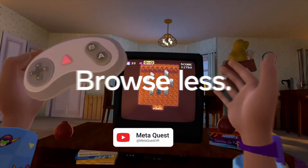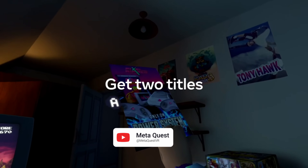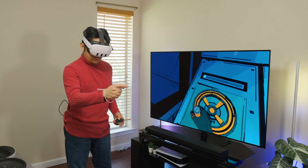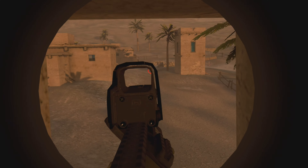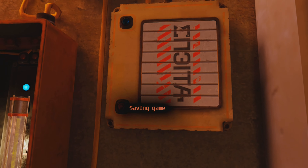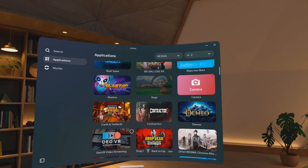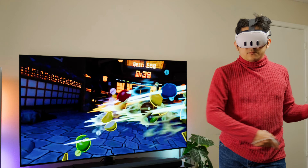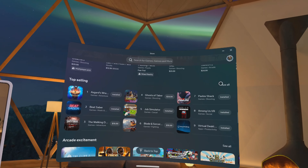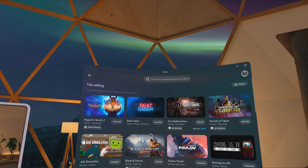Meta introduced MetaQuest Plus last summer, which was their new VR subscription service. If you ever owned the PS3 or PS4, this should be familiar because it works similarly to PlayStation Plus. Every month, Meta handpicks two VR titles that you can redeem and add to your library, and these games stay in your library for as long as your subscription is active. Once you cancel, these games are no longer in your library unless you purchase them.